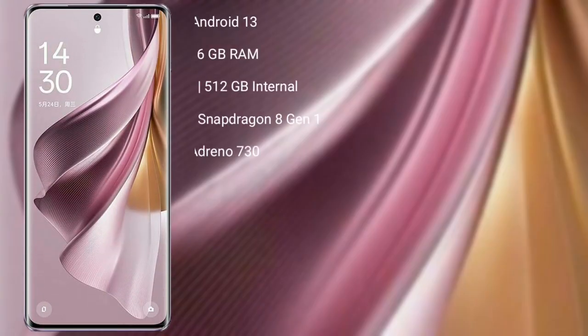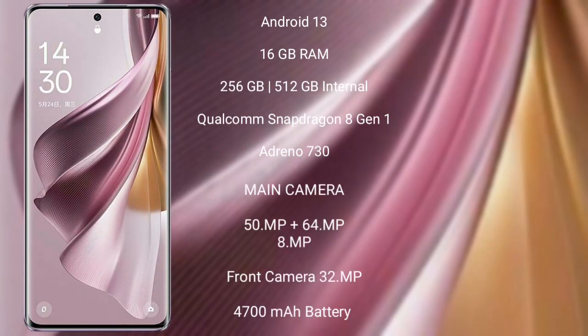OPPO Reno 10 Pro Plus runs on the Android 13 operating system. It comes with 16GB RAM and 256GB or 512GB internal storage. It is powered by a Qualcomm Snapdragon 8 Gen 1 processor with Adreno 730 GPU.